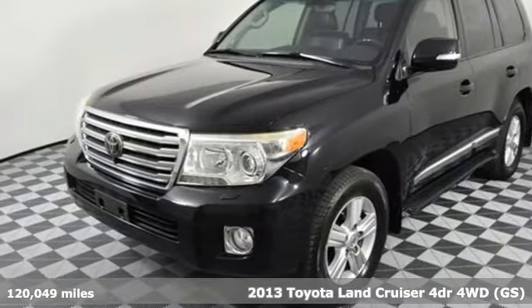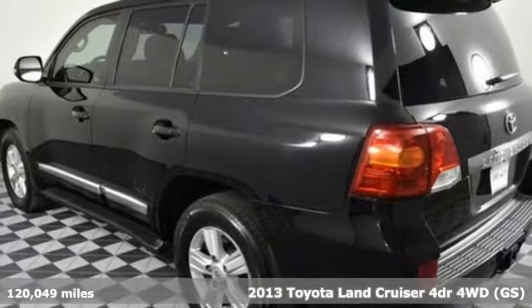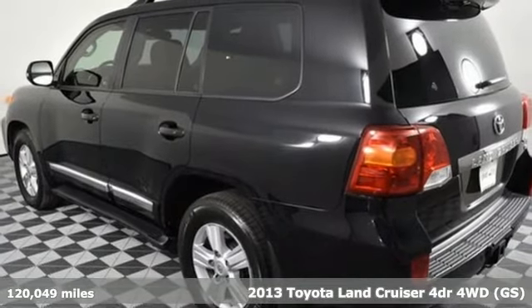It's a 2013 Toyota Land Cruiser. When you're looking for comfort, convenience, and quality, you think Toyota.